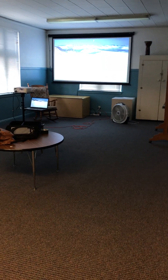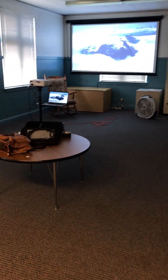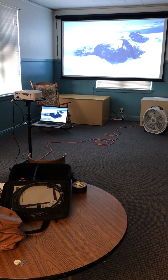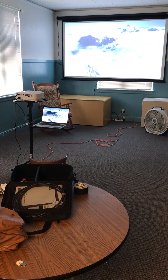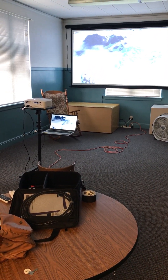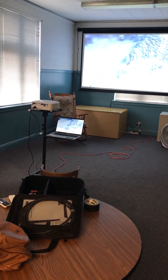I've got it set up. The sound that you're hearing is coming from the actual projector, so it's not great, but it's not terrible. Hopefully that gives you an idea.